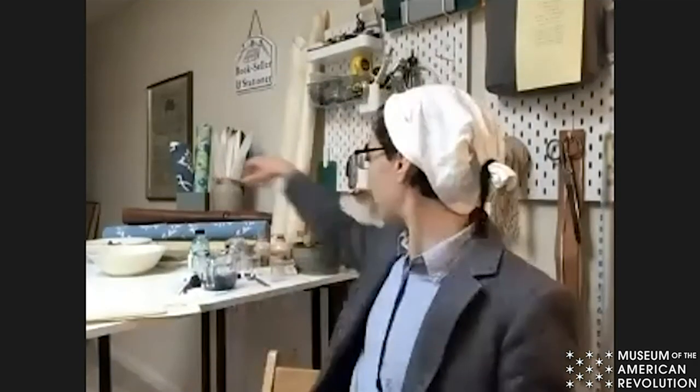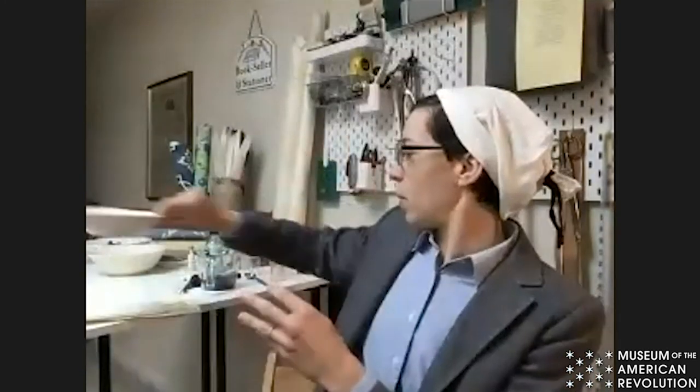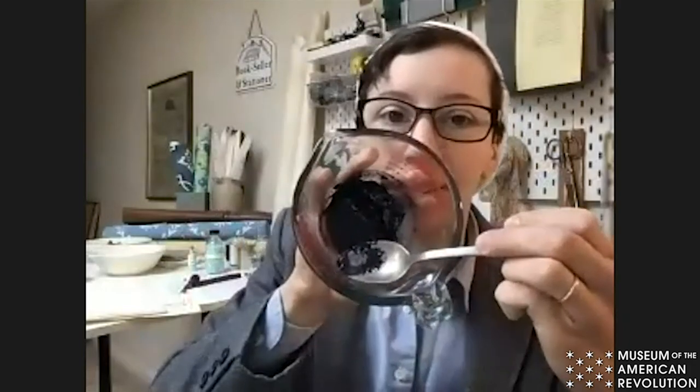One of the things that really interests me as a conservator is ink. The most common ink of the 18th century was iron gall ink, which is made by taking copperas — iron sulfate — and combining it with tannic acid, which in the period was made from oak galls. When you combine them together, you get a chemical reaction that creates a really nice black ink.